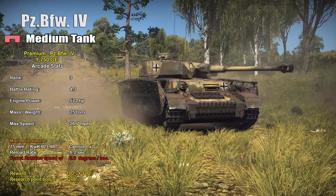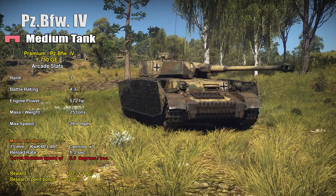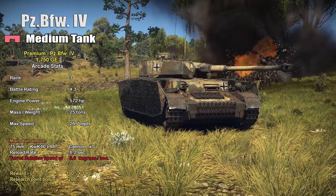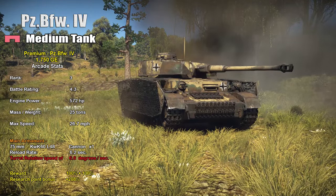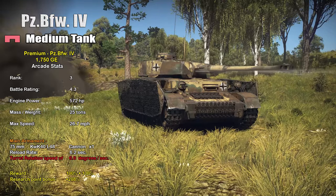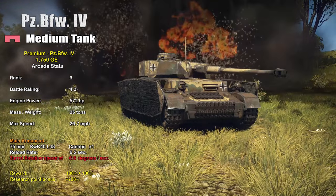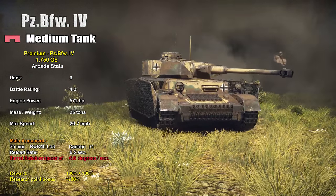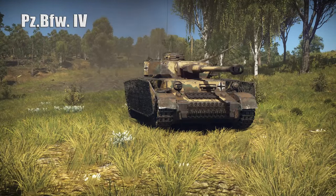In War Thunder, the Panzerbefehswagen IV is Rank 3 with a battle rating of 4.3. It has a 572 horsepower engine propelling the 25-ton vehicle to a top speed of 26.7 mph. It comes equipped with the 75mm KwK 40 L/48 cannon, and with a maxed-out crew you can achieve a reload of 6.2 seconds. However, it has a horrible turret rotation speed of 6.6 degrees per second. As a premium, it has a reward bonus of 100% plus 100%, and a research point bonus of 208%.